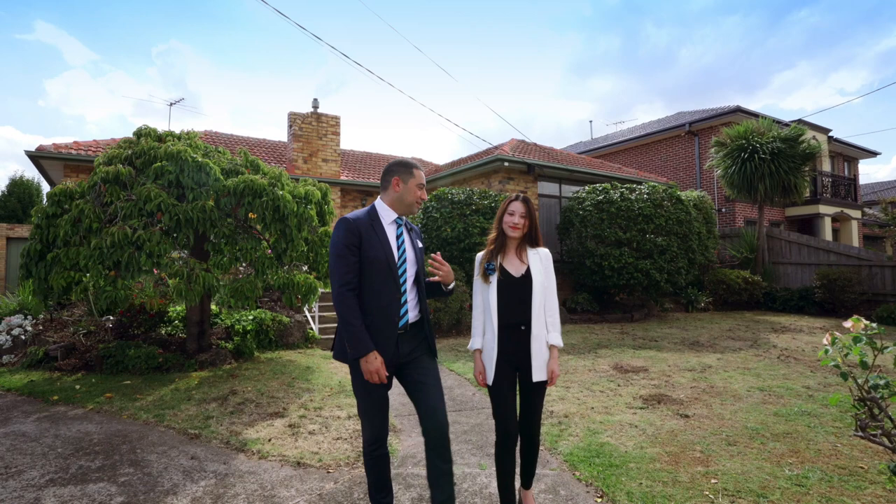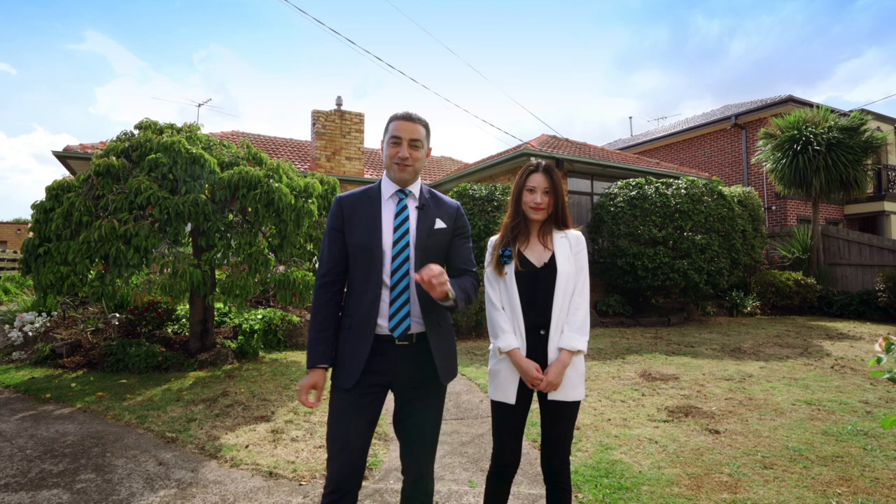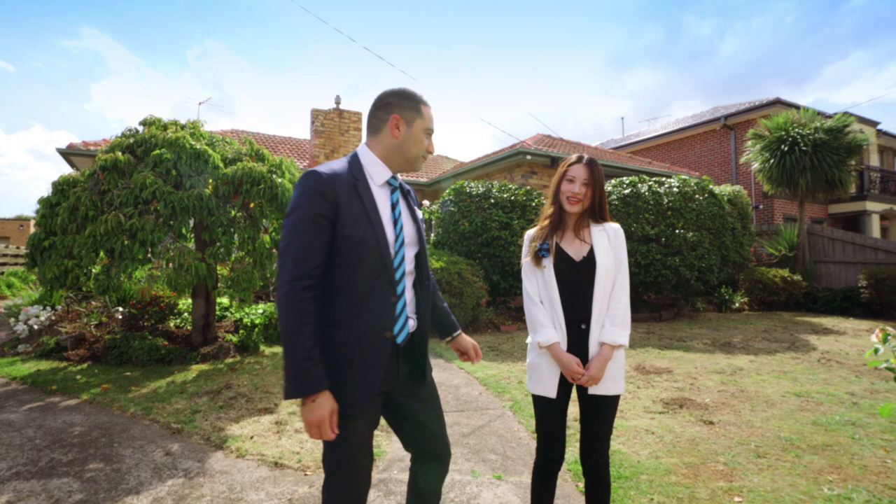Ladies and gentlemen, I'm Andrew Dimashki, I'm Vita Liu, and we're super excited to be offering you this wonderful opportunity at number 19 Lisbon Street in the heart of Glen Waverley, situated on over 737 approximate square meters on this flat, regular-shape allotment. The home is immaculate — a turnkey opportunity for our next buyer and their adventure.